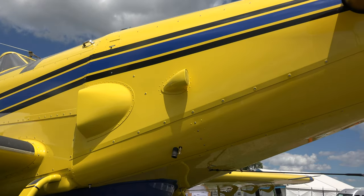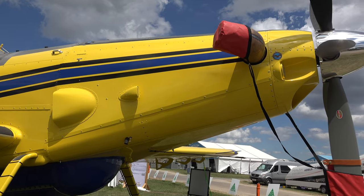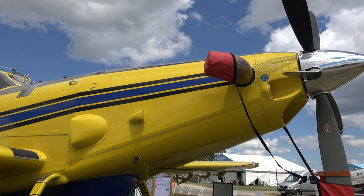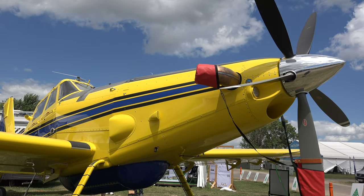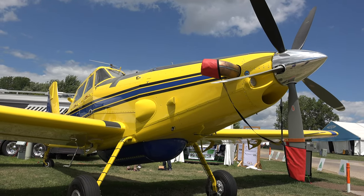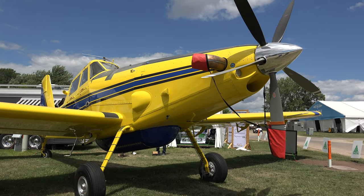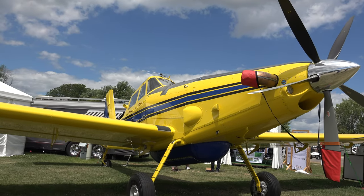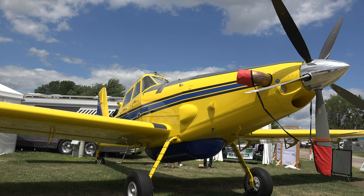And we're right here in front of the engine. Can you tell us about the engine? This airplane is equipped with a PT6A-65AG Pratt & Whitney turboprop engine. It has about 1,500 shaft horsepower. The propeller is a constant speed Hartzell propeller. Those PT6As are so popular — so many different versions.